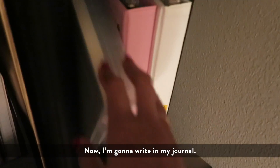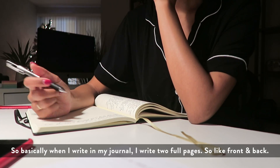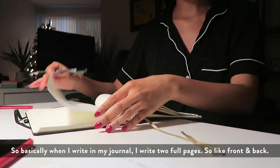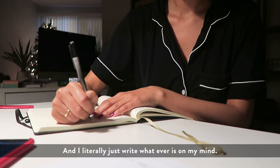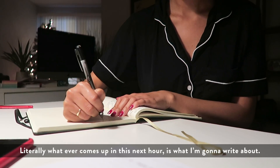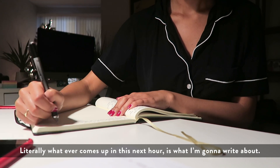So now I'm gonna write my journal. Basically when I write in my journal I write two full pages — front and back — and I literally just write whatever is on my mind. Like literally whatever comes up in this next hour is what I'm gonna write about.